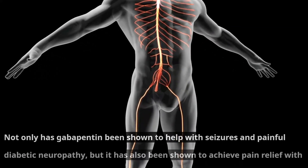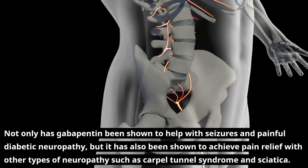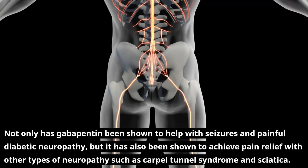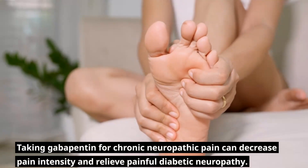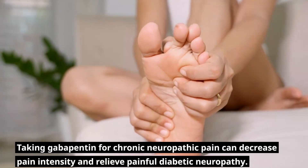Not only has Gabapentin been shown to help with seizures and painful diabetic neuropathy, but it has also been shown to achieve pain relief with other types of neuropathy such as carpal tunnel syndrome and sciatica. Taking Gabapentin for chronic neuropathic pain can decrease pain intensity and relieve painful diabetic neuropathy.